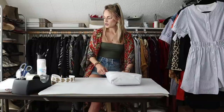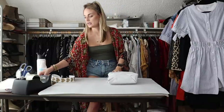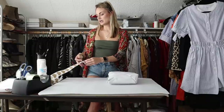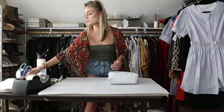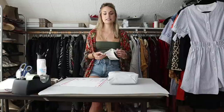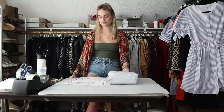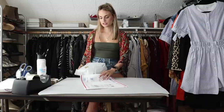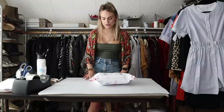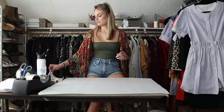I listed this hoodie at $35 and after about four months I received a $31 offer, which I accepted. That made my earnings $24.80 and my net profit $22.80. Really cute piece — you could wear it over a swimsuit top to the beach or as loungewear.